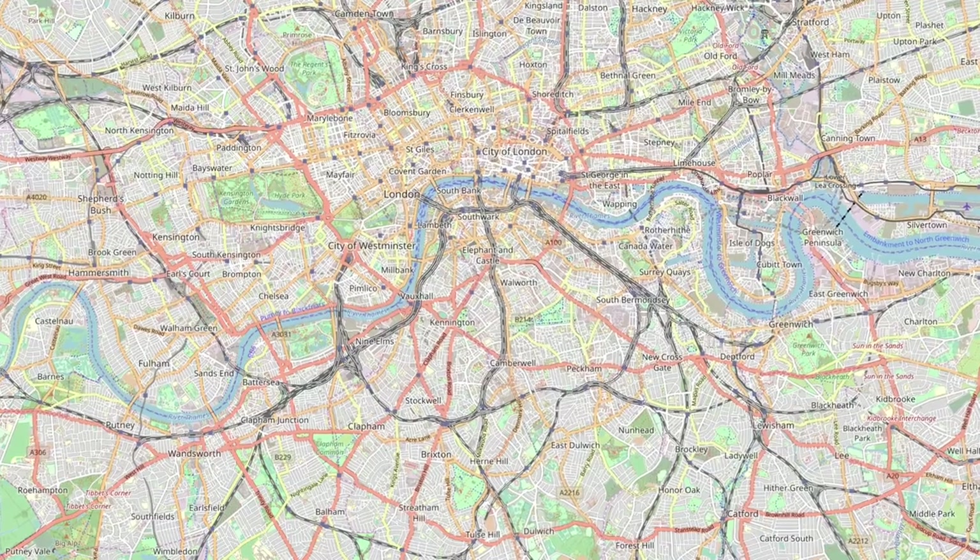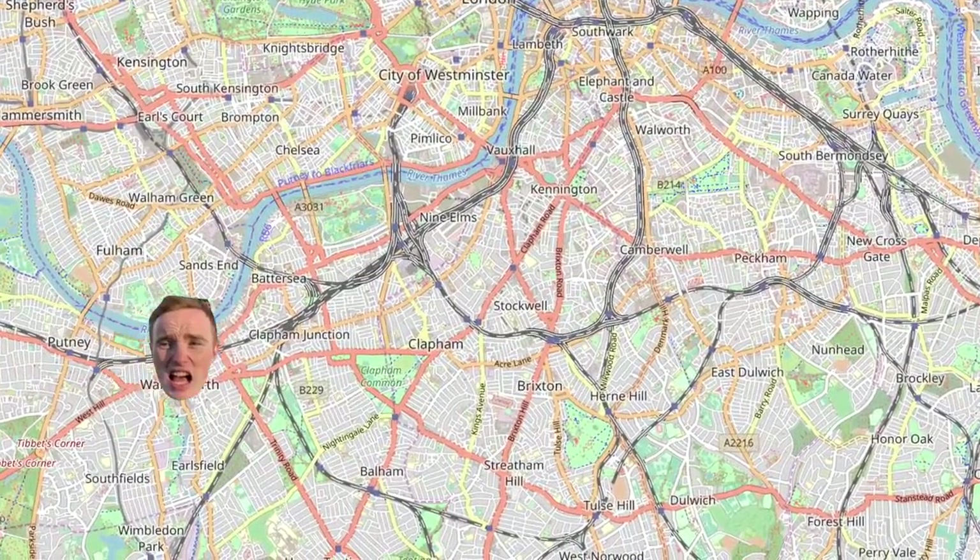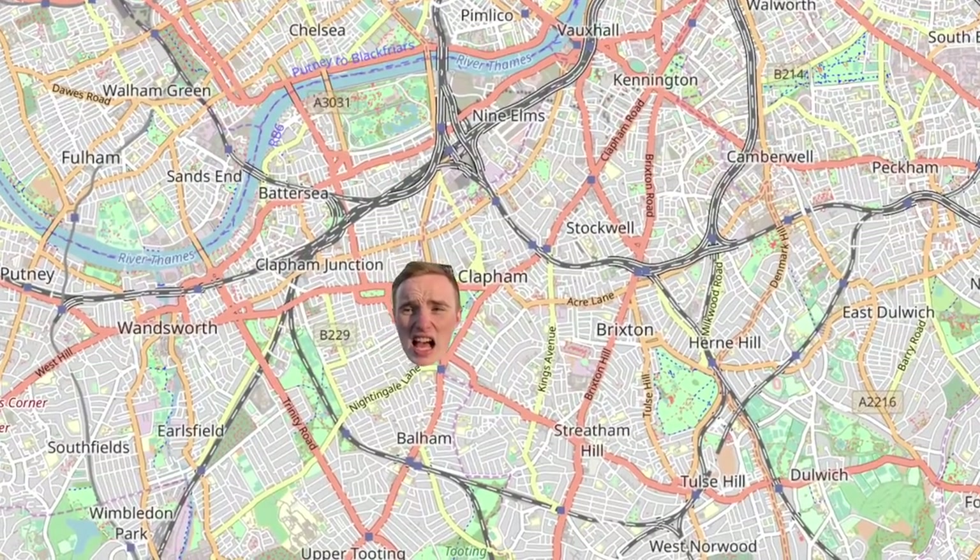Welcome to Exploring London, the little-known series where we explore London. Today, for the first time, I've come to the south-west of the city — I've come to the suburb of Clapham, home to irritating millennials for two centuries.